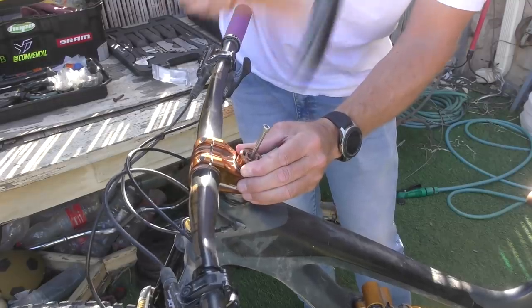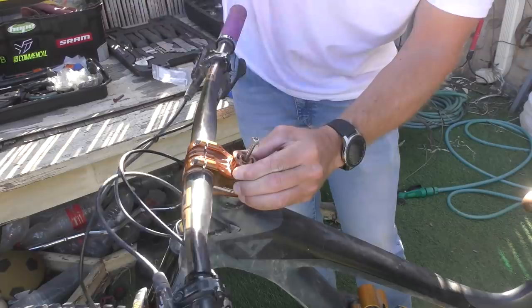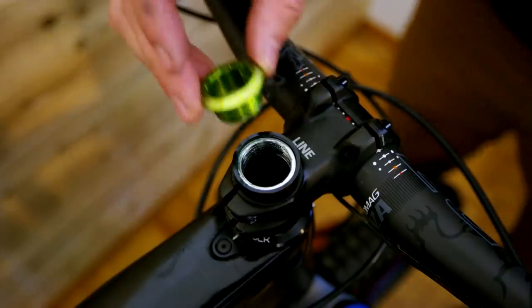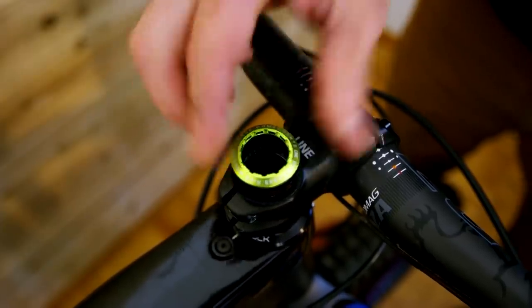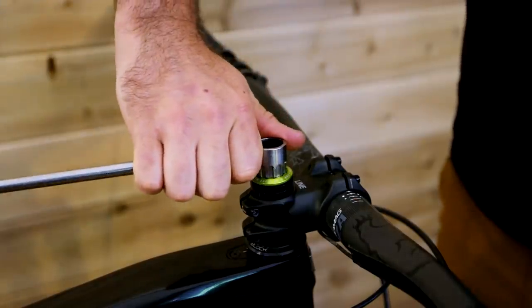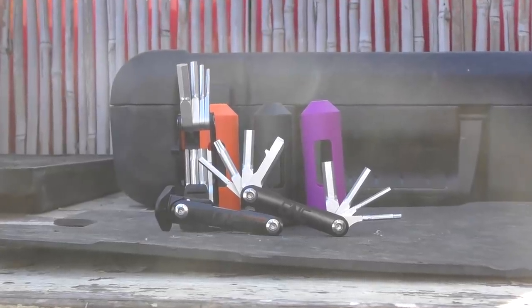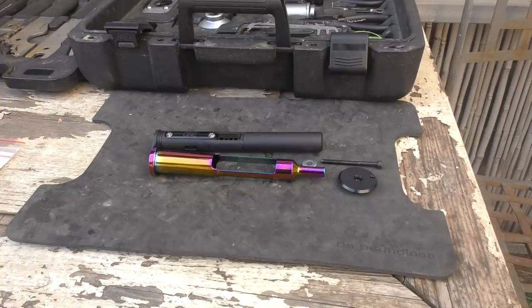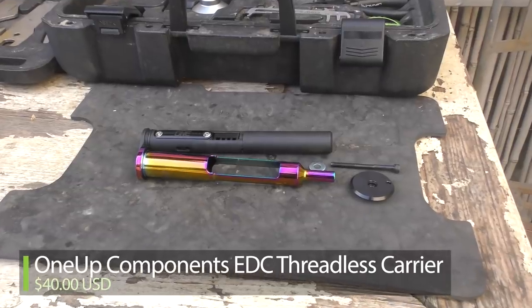Storing tools in the cockpit seems straightforward, but a good old star nut has been getting in the way of progress. OneUp Components' Everyday Carry (EDC) system has been around for a few years and is available in several versions with different installation requirements — tapping a thread in your steerer, using a preloader stem, or going with the EDC Lite version that uses a recessed star nut.